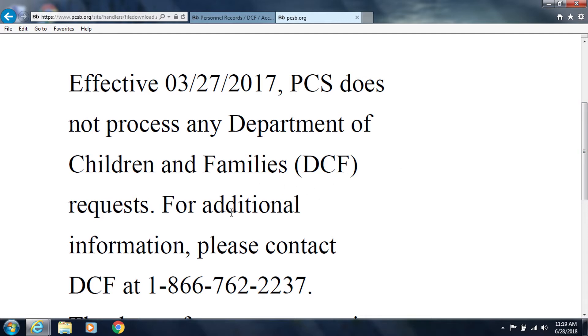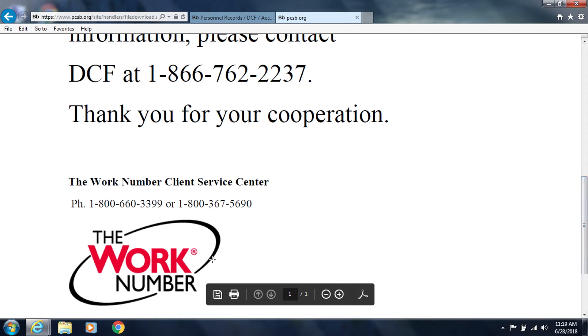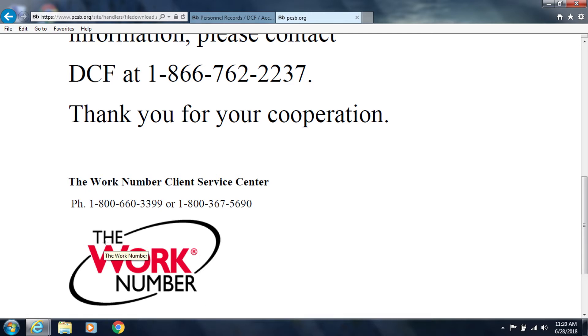This file contains the 866-DCF Call Center phone number, along with contact information for the Work Number, which you may wish to provide to your DCF caseworker through your Access Florida account, in person, or by asking the DCF Call Center representative to make note of this information in your Access Florida account.